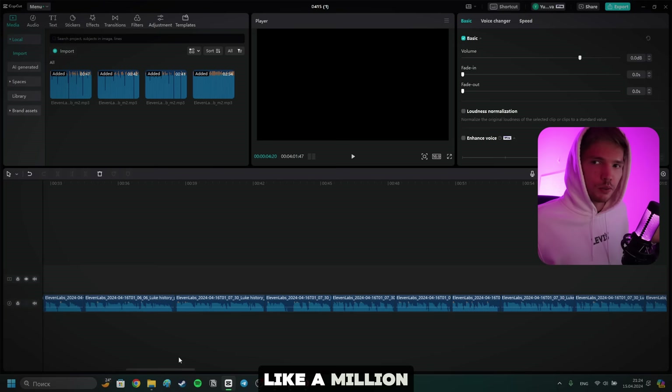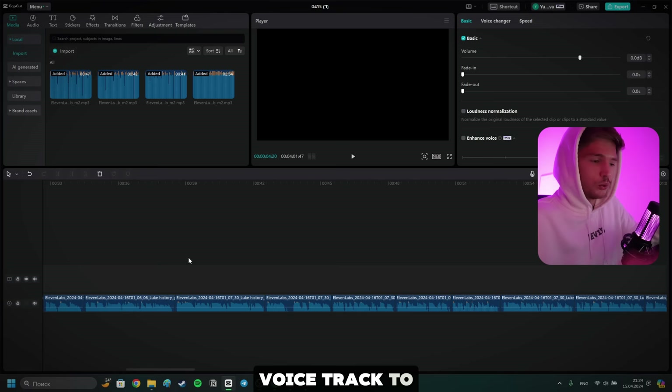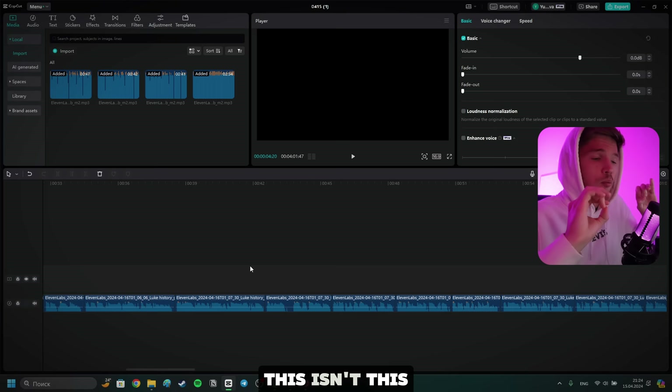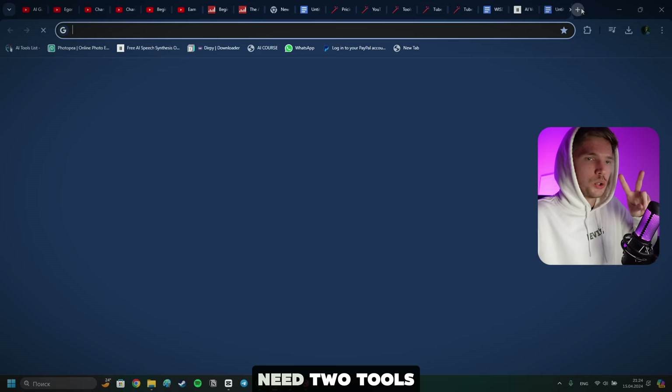Just go on YouTube, look at any viral video with a million views or more, and pay attention — or you can actually put it into CapCut and compare the voice track to the one you will have without the pauses, and you will understand. Trust me, this is an extremely important part. Yes, it takes time. Yes, it's annoying sometimes, but it is what it is. The next part on our list is creating the visuals.